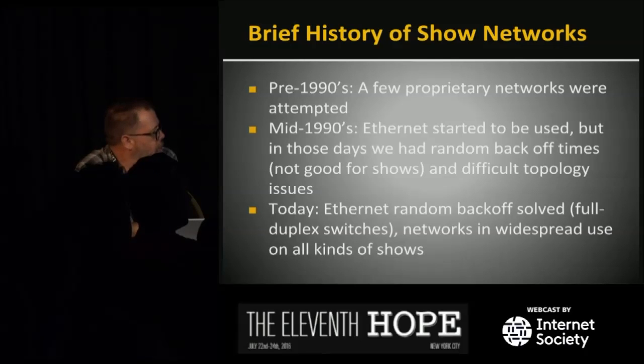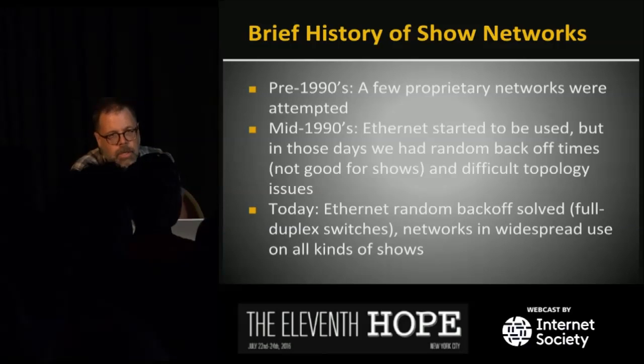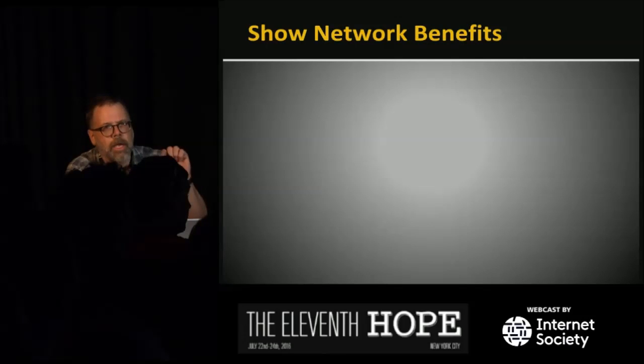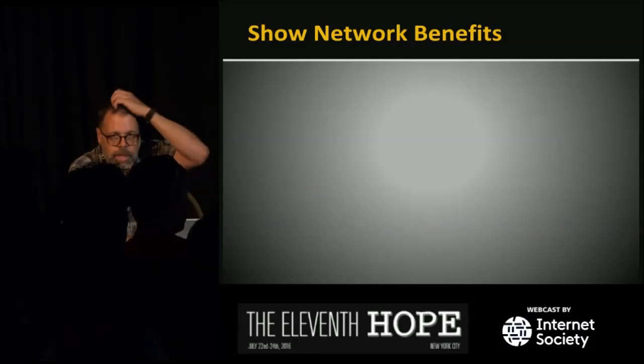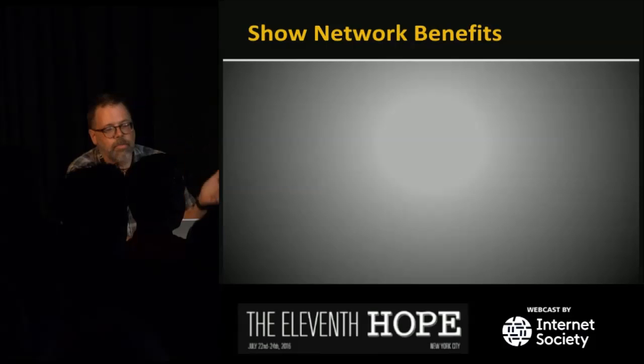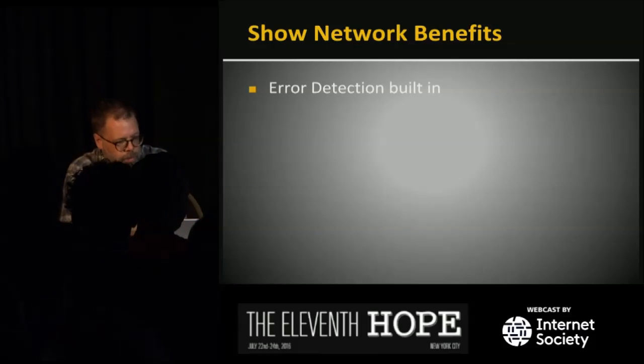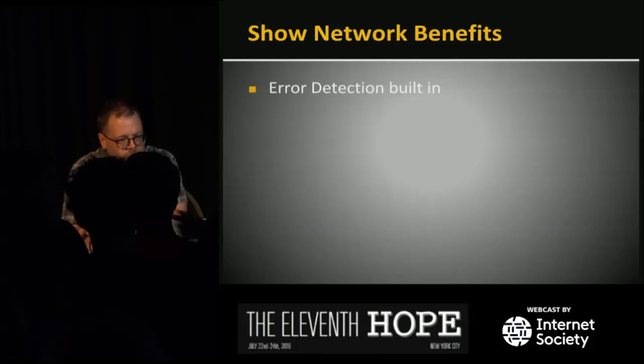The Ethernet random backoff issue is solved now because we have full duplex switches. Networks have really become, just in the last 10 to 15 years, a backbone technology of almost every kind of show. I actually helped prep the sound system here the other day, and that one does not have a network in it — we kept it simple because we don't know who's operating. But if we knew the staff, we'd definitely build it around a network.